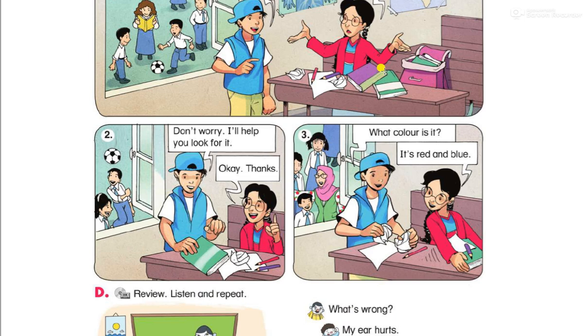Pitch number two. Don't worry, I'll help you. Look for it. Help is a verb followed by the infinitive. Why? Because 'help' can be followed by an infinitive.